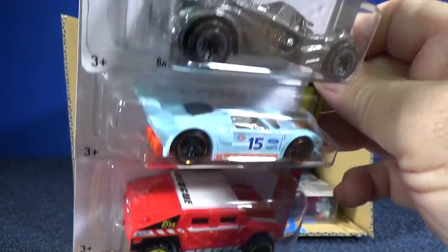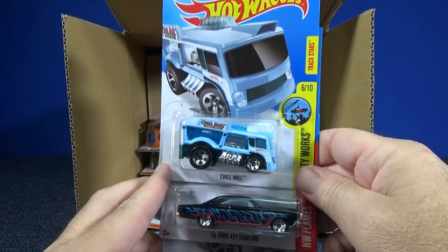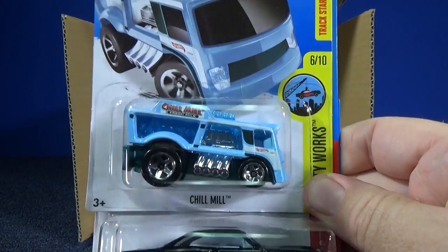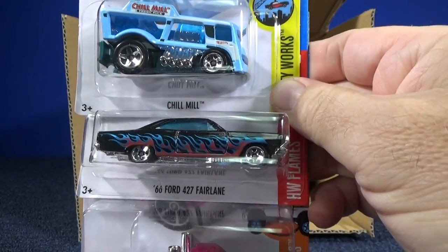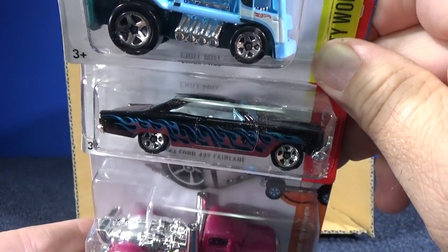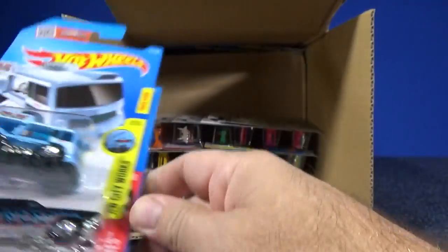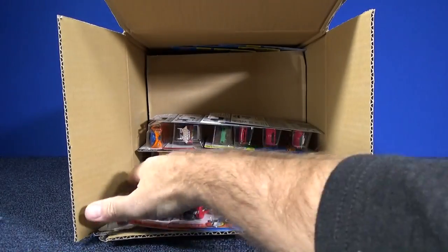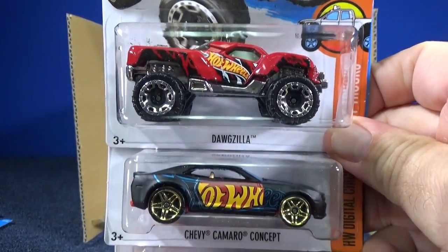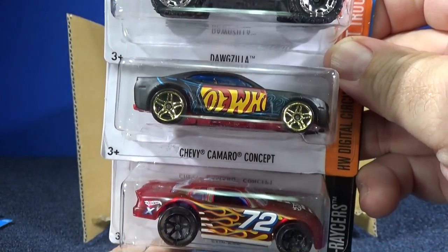Here we have Chill Mill — it says 'Fresh Milk,' Chill Mill — yes, a milk delivery truck. '66 Ford 427 Fairlane carrying over, thankfully. Beautiful paint job as I've said in a couple of cases. Turbine Time in a pinkish color. Dogzilla in red — that was newly introduced in the C case, so now it carries over.